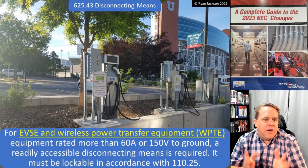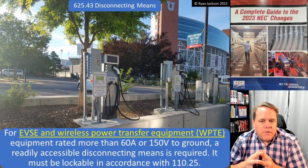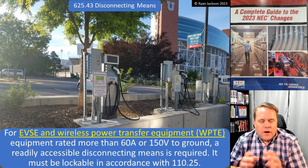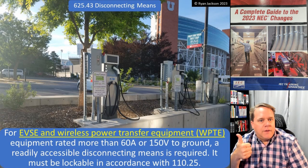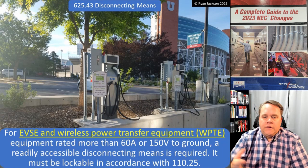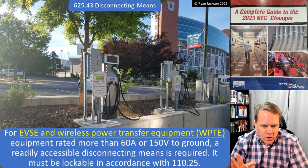So for EVSE and wireless power transfer equipment rated more than 60 amps or 150 volts to ground, a readily accessible disconnecting means is required. It has to be lockable in accordance with 110.25. So you have to have a disconnect, and if it's a large charging system — more than 60 amps or more than 150 volts to ground, such as 480 volts — then you have to have a disconnecting means, and it has to be capable of being locked in the open position.